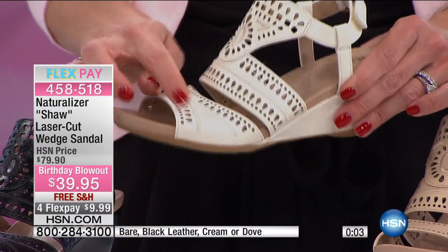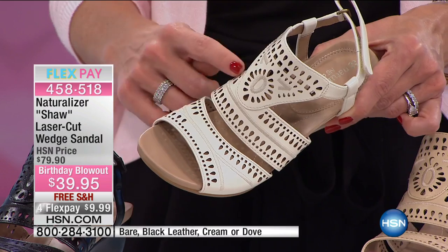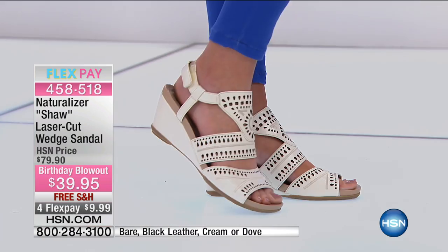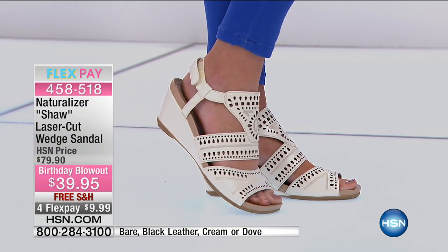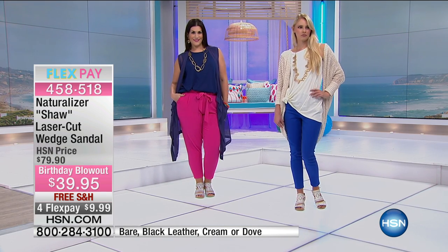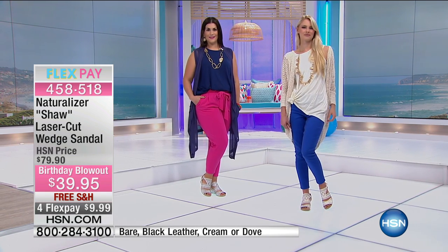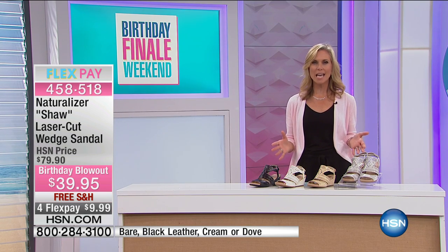Look at that really nice foot coverage. Maybe you don't love your feet or the way they look — this is a great shoe because it does have that coverage. But because of all that laser cutting, it allows breathability and lets your toes just pop through, but not all of them. Maybe three or four toes peek out, but your pinky toe can stay hidden. It's a great shoe to wear with pants, shorts, or dresses — an all-day, go-anywhere kind of shoe in that great faux leather.